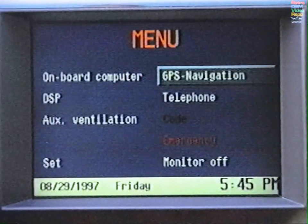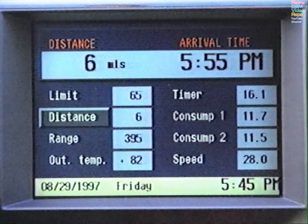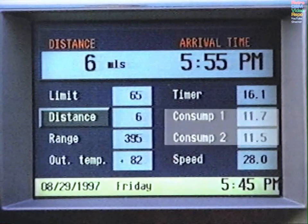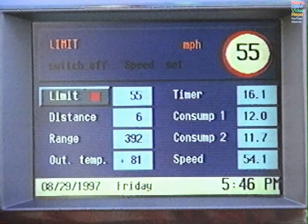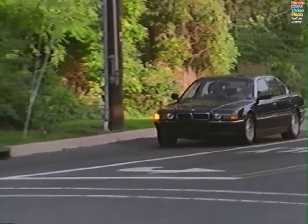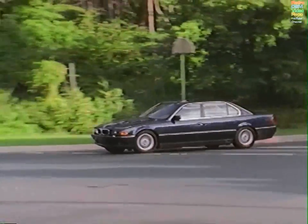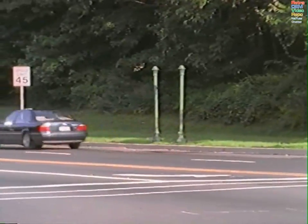The BMW On-Board Navigation System also incorporates a BMW On-Board Computer. You can calculate your average consumption, range on current fuel, and arrival time, to name just a few of the functions. There's even a driver-adjustable speed limit warning and timer. The rest of this video provides step-by-step instructions on how to operate your BMW On-Board Navigation System.